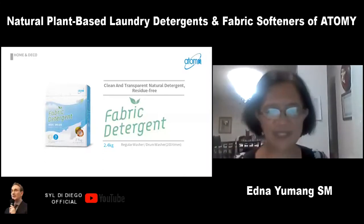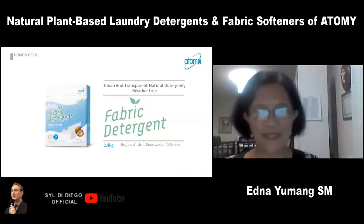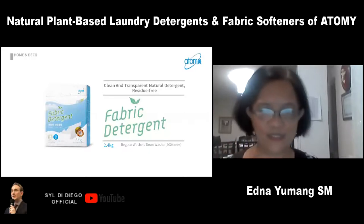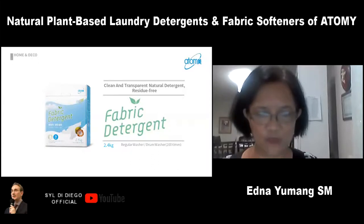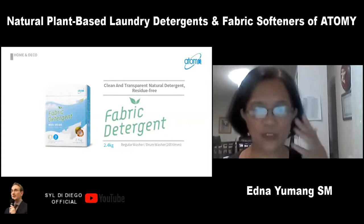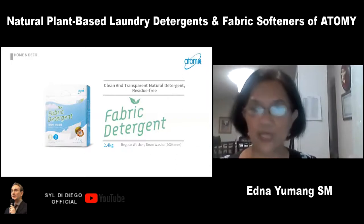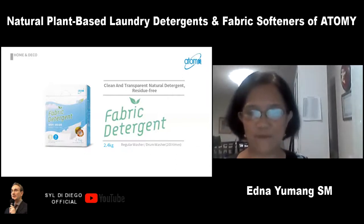Hi everyone, I'm Sales Master Edna. I'm here to present Atomy detergents and of course the softener — Atomy softener, fabric softener. So let's start with Atomy fabric detergent. This is my favorite detergent.